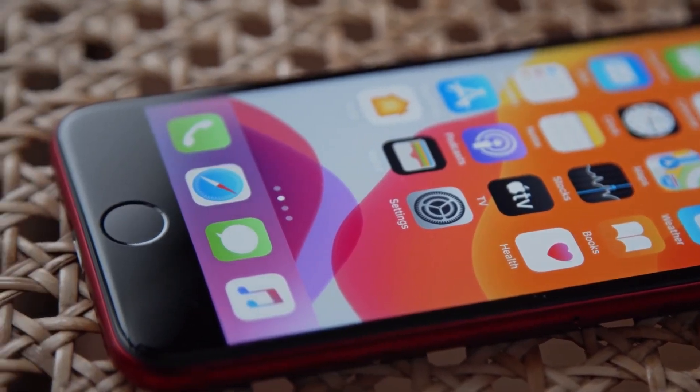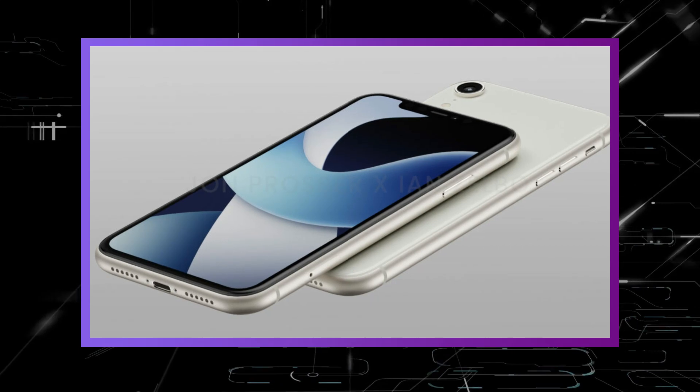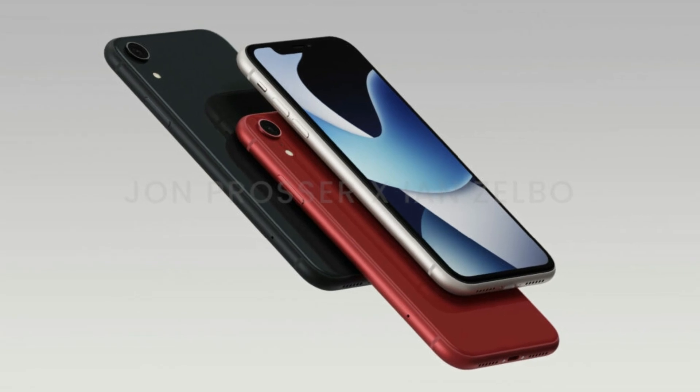The previously released iPhone SE models featured a physical home button. The iPhone SE 4 render shows that the device has slim bezels and does not feature a home button. The render shows the iPhone SE 4 in black, white, and red colors.